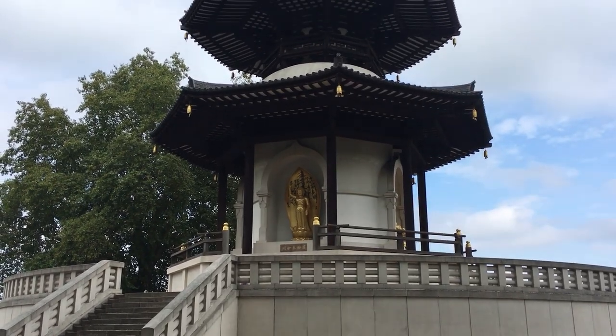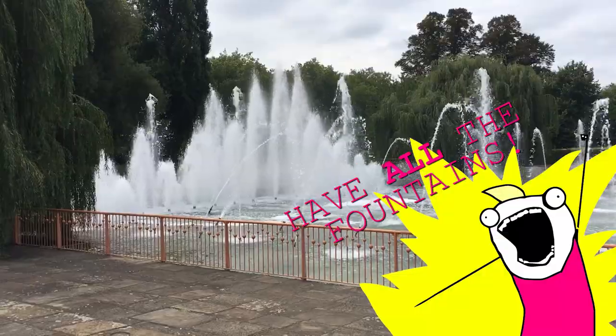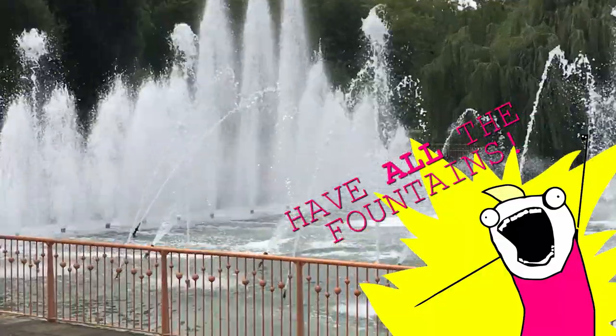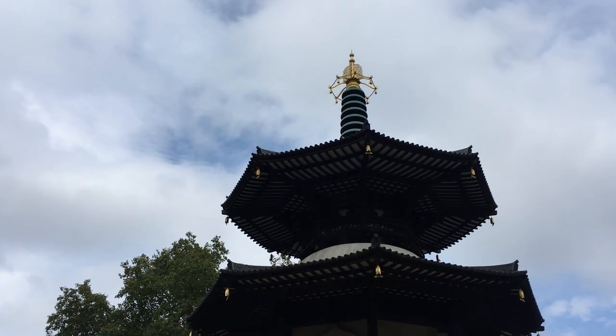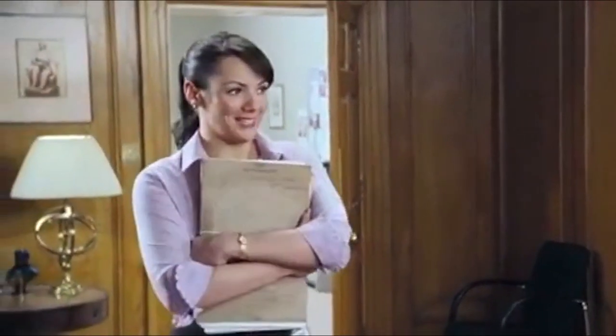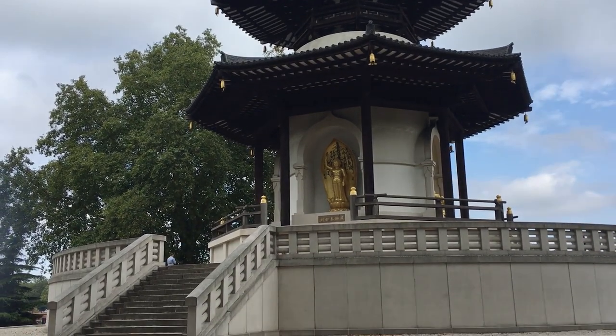This peace pagoda is located in Battersea Park, which is south of the Thames in Wandsworth. It was offered to the people of London by a Buddhist order in 1984 to promote peace.